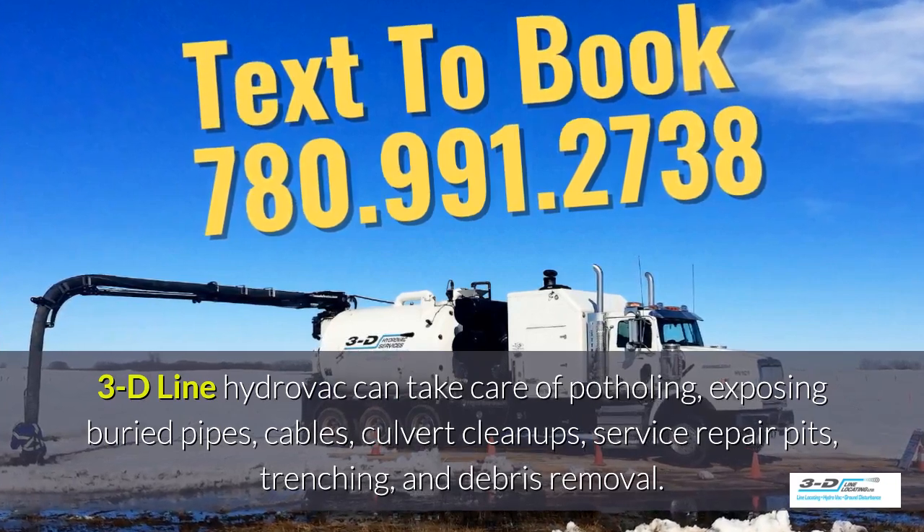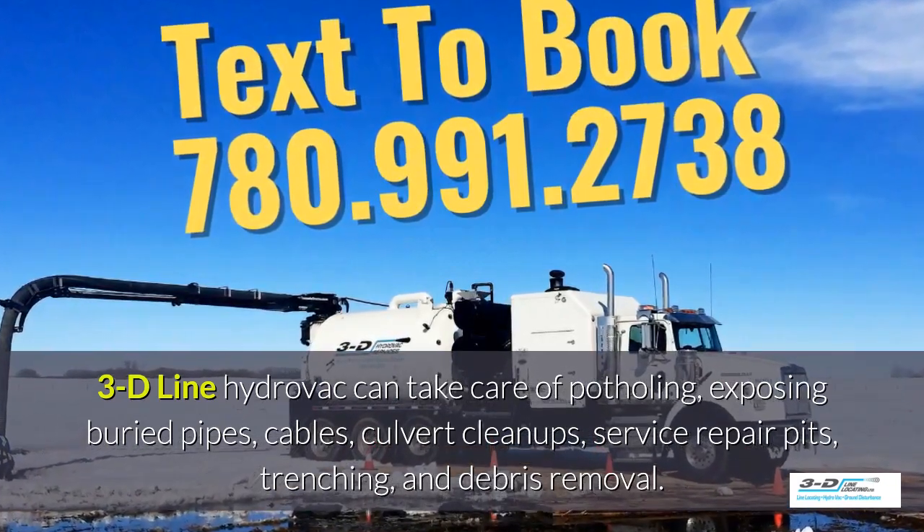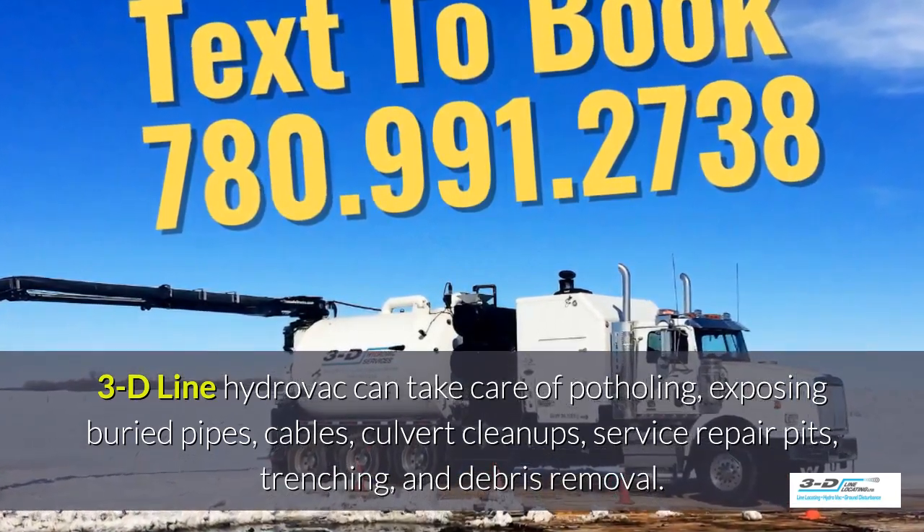3D Line hydrovac can take care of potholing, exposing buried pipes, cables, culvert cleanups, service repair pits, trenching, and debris removal.